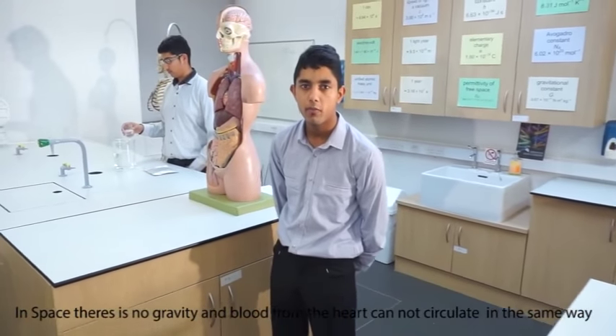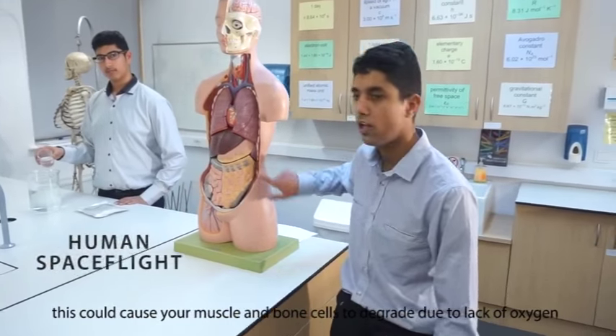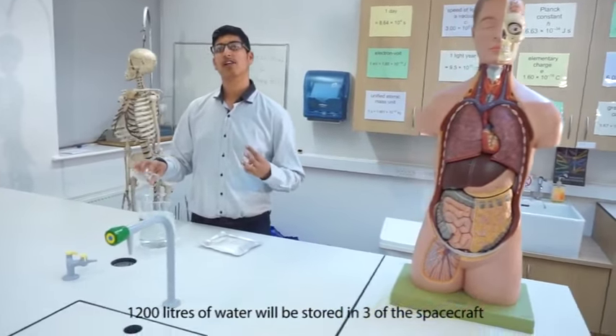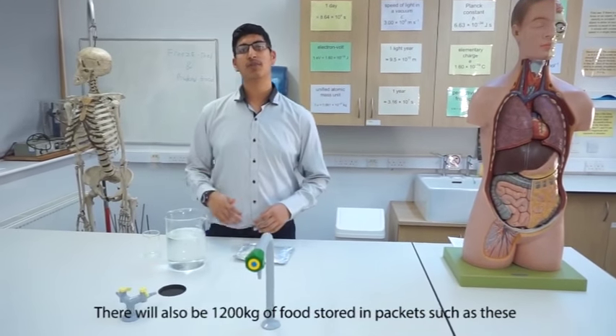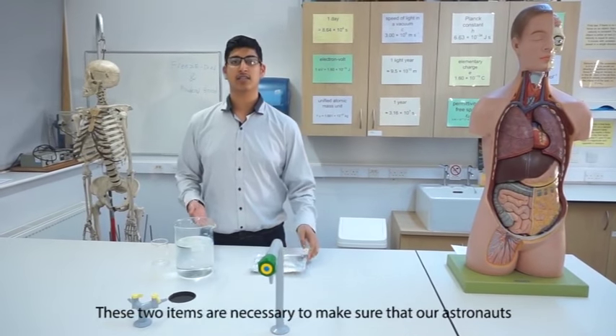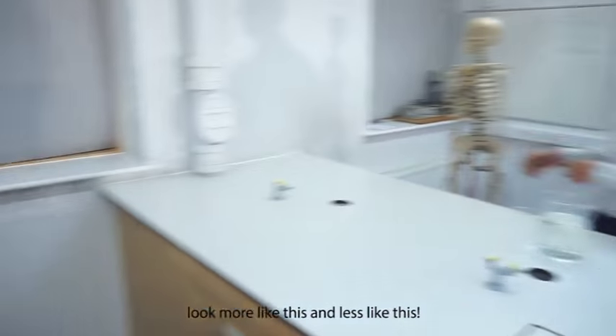In space there is no gravity, and blood from your heart cannot circulate the same way as on Earth. This will cause your muscles to deprive due to less oxygen. 1200 litres of water will be stored in three of the spacecraft, while the other two will collect water from Mars and Europa. There will also be 1200 kg of food, stored in packets such as these. These two items are necessary to make sure that our astronauts remain healthy.